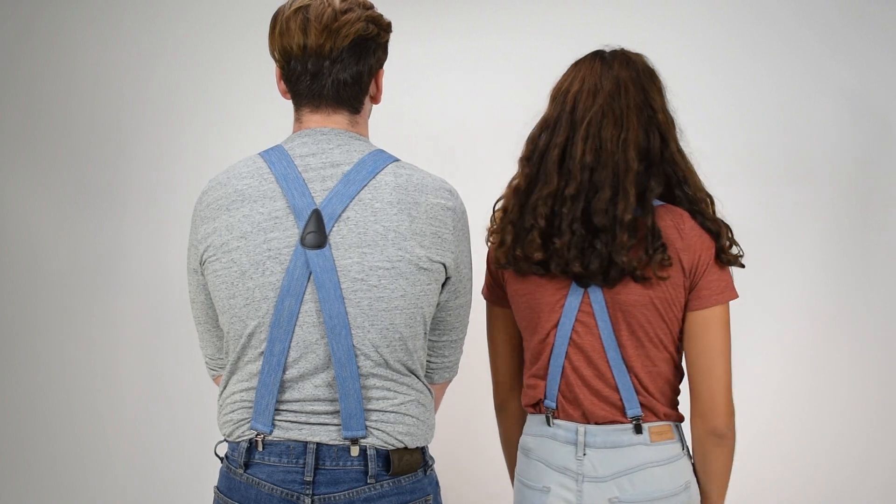Coming back to the front, you can see that these work great for casual wear, outdoor wear, or could look good just stepping out. The denim suspenders from Suspender Store.